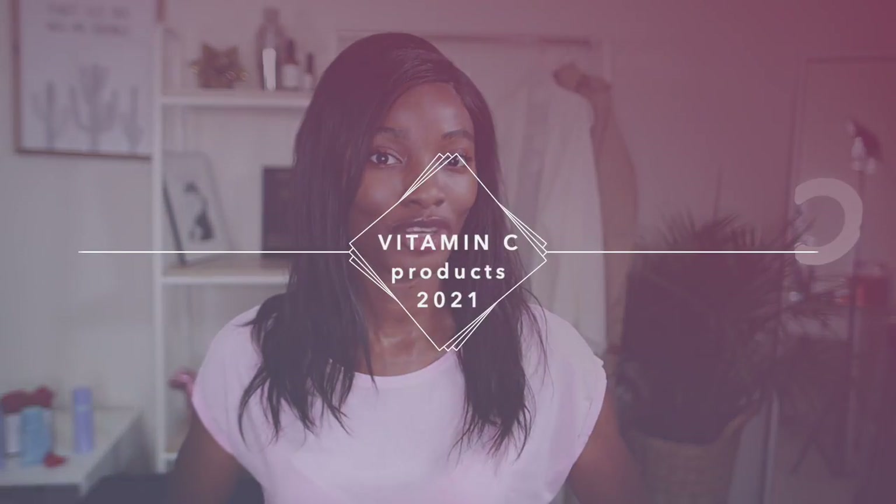For my OG followers, you guys know I've made two videos at this point on vitamin C — one of them very comprehensive, so definitely check that one out. I made that video last year, so detailed, with all of my favorite vitamin C products from 2020.